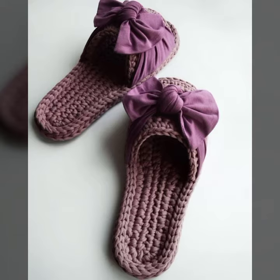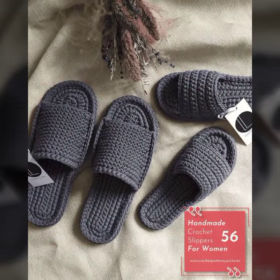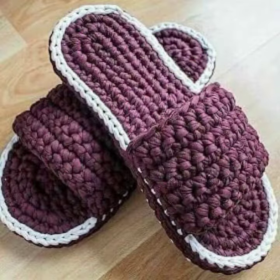So guys, let's get back to our video today. I'm going to share with you very impressive, very beautiful, fantastic and stylish ideas — good looking and beautiful cross-stitch shoes designs and ideas. It's too much beautiful, fantastic cross-stitch shoes ideas.